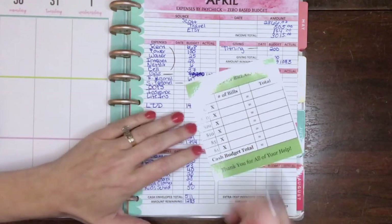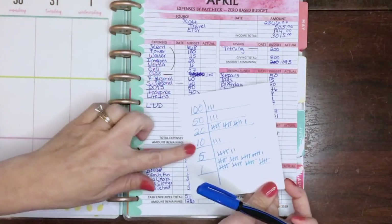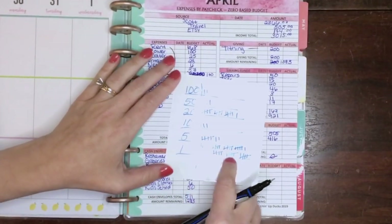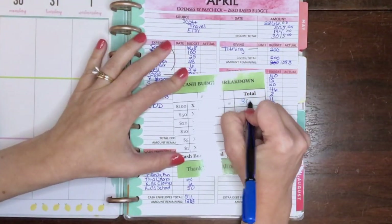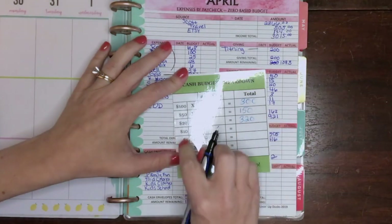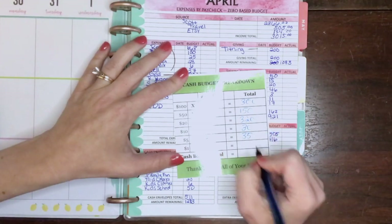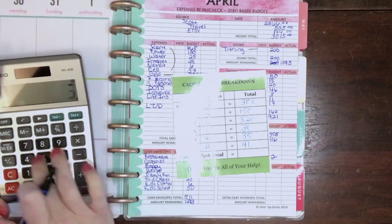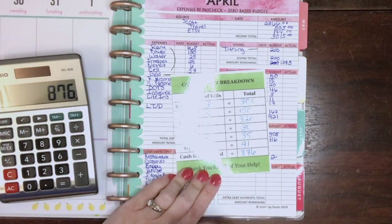Tallying it all up, I need three $100 bills, three $50s, sixteen $20s, three $10s, seven $5s, and forty-one $1s. Let me go get that from the bank and I'll be right back.